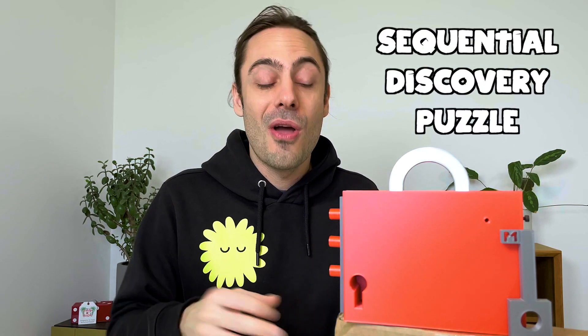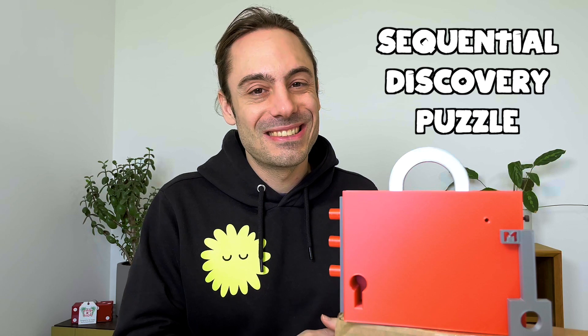To give you some information, the Poop Lock P1 is a sequential discovery puzzle, which is my favorite type of puzzle. The goal is to open the box to find the hidden prize inside.